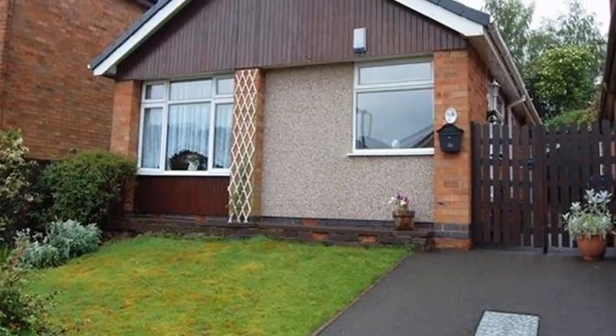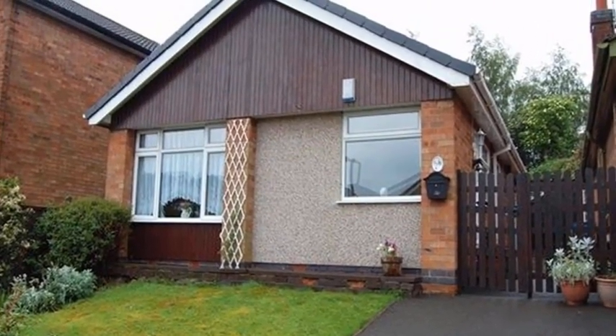This two-bedroom detached bungalow is located in Ilkston and benefits from a driveway and a detached garage.